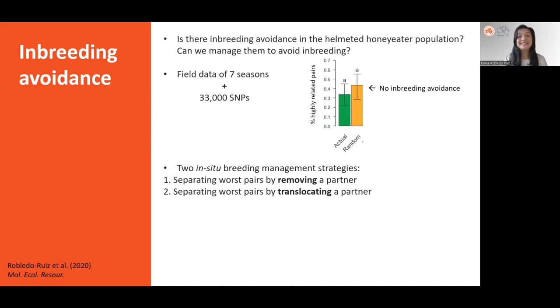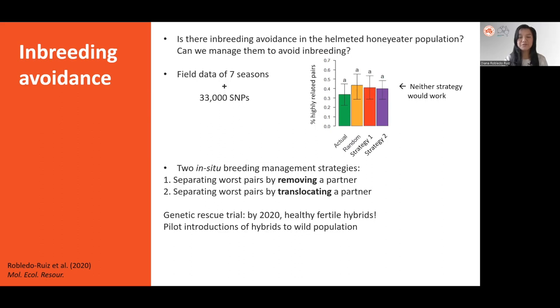So we designed two possible in-situ breeding management strategies that we could actually implement in the population. Because making two specific helmeted honeyeaters mate in the wild is practically impossible, the strategies focused on discouraging highly related pairs. The first strategy consisted of separating the worst pairs by completely removing one of the partners, allowing the remaining partner to form a better pair. In the second strategy, the removed partners are translocated to other parts of the population where they are most likely to form a better pair. Simulating these scenarios showed that neither breeding management strategy is likely to succeed in producing fewer highly related pairs, indicating that managing the little genetic variation left in the population would not work and that new genetic variation is needed.